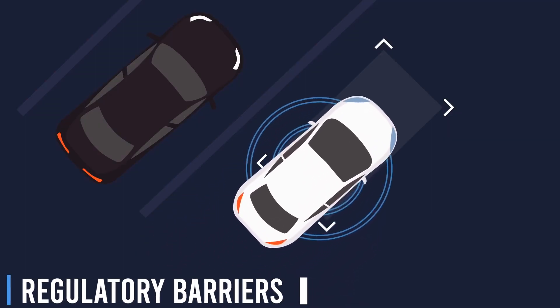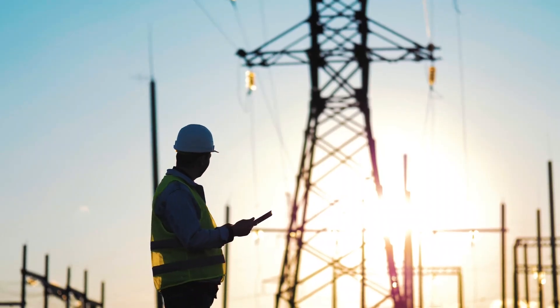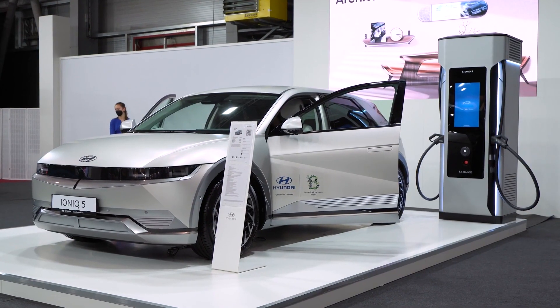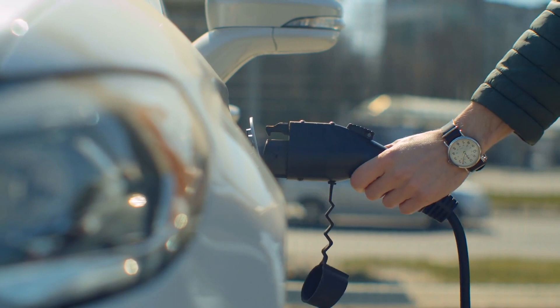Regulatory Barriers. Current regulations in the United States, such as U.S. Code 23, Section 111, prohibit commercial use of the interstate highway system for selling electricity to DWPT-enabled electric vehicles. State-level regulations may also prevent roadway operators from supplying electricity for electric vehicles.